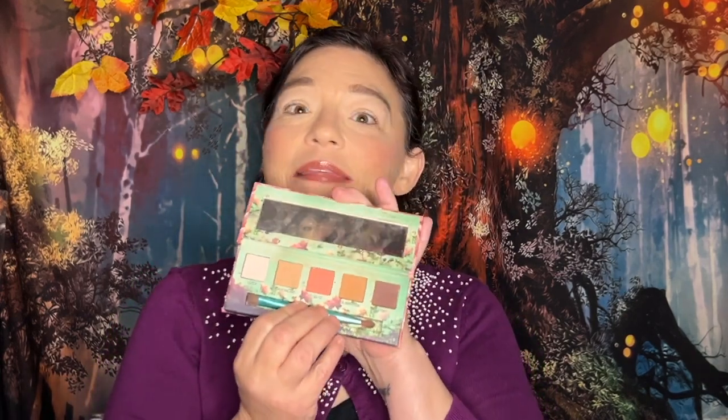I'm going to go in first with the Urban Decay x Kristen Leanne palette — this is the Daydream palette. Yep, Daydream. This is one of my favorite little palettes. These are all mattes and it is the perfect color story to do anything. I'm going to build a crease with some of these colors and then go into that Pat McGrath.